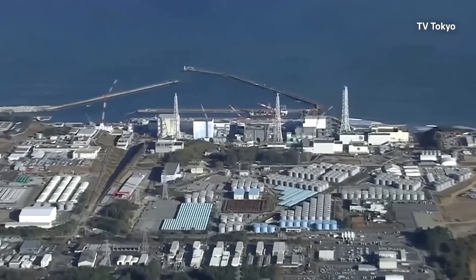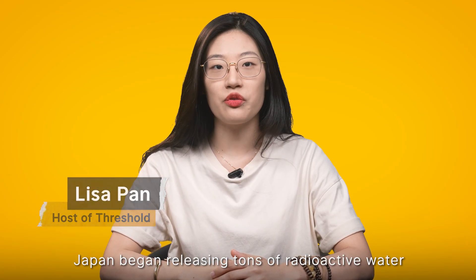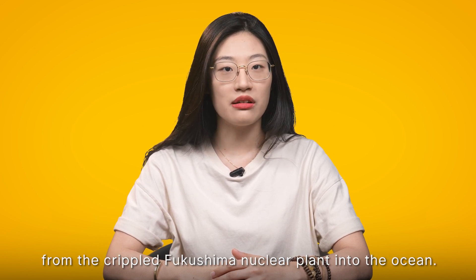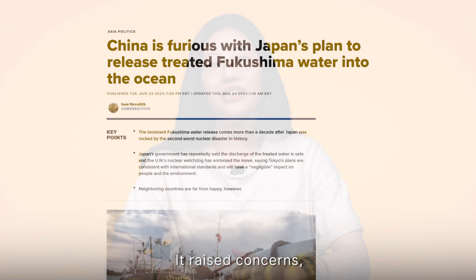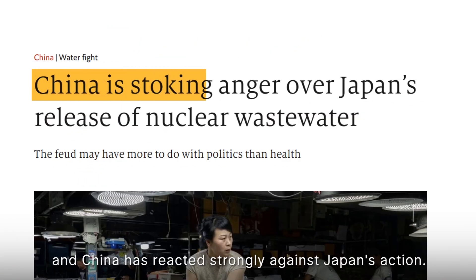On August 24th, Japan began releasing a million tons of radioactive wastewater from the crippled Fukushima nuclear plant into the Pacific Ocean. The controversial release raised concerns, and China has reacted strongly against Japan's action.